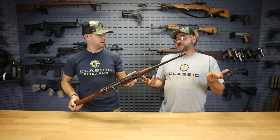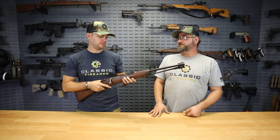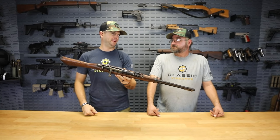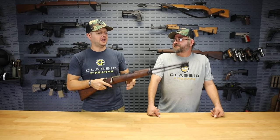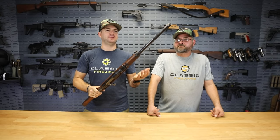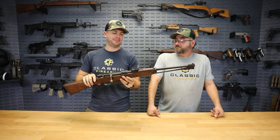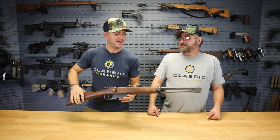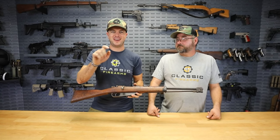Depending on the load you might expect some stiffer recoil, but what we were able to pick up was definitely a very pleasant shoot. Of course, this rifle has a little bit of history — the Carcano is the rifle credited with the assassination of JFK. There's also the magic bullet theory and the man on the grassy knoll, so let us know your thoughts on that in the comments section.